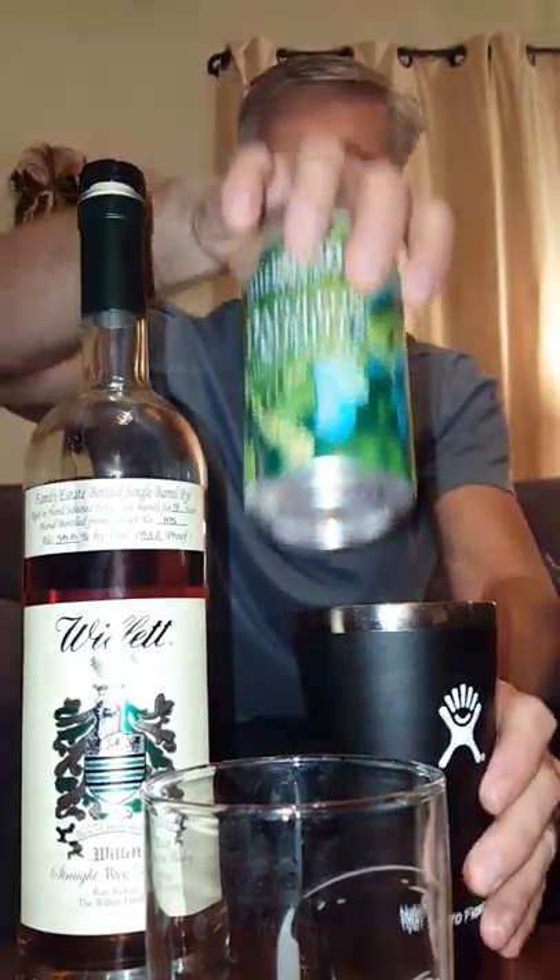I'm going to let the rye mellow for a minute while I go to the Wicked Weed. There's a lot of hop smell — good nose to it. There's a pretty good head on it. I was expecting it to be a little hoppier; the Stone Enjoy By 10/31 I had the other day was hoppier, but this is good.